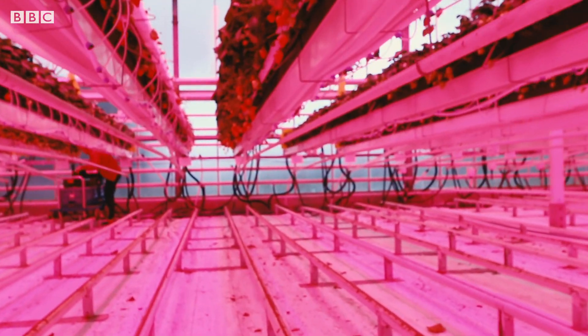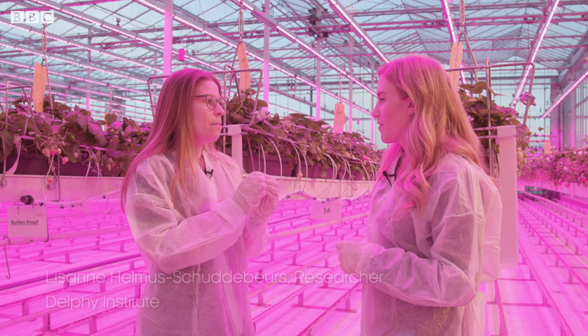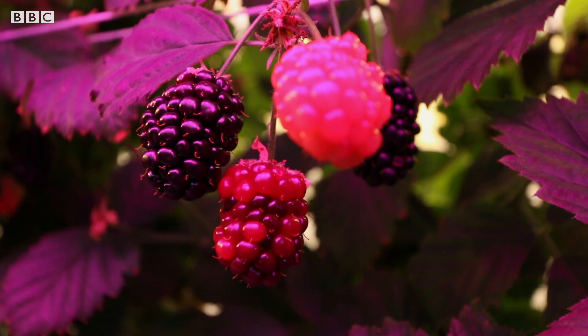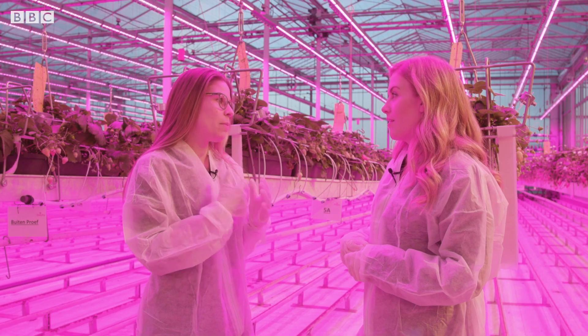It is bright pink in here. Why is everything growing under the lights? We can make every combination of light colours we want. The plant is most efficient with red light, and red light is also most efficient to make from electricity.